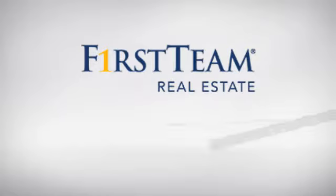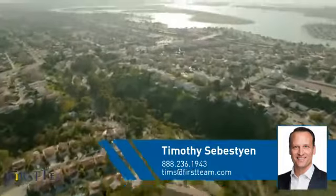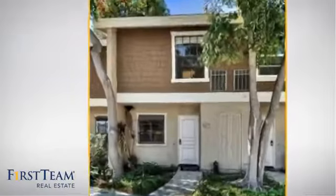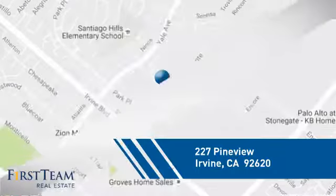At First Team Real Estate, you'll find a wide selection of listings. This video is brought to you by your real estate agent, Timothy. This condominium is a great choice for those who want the privacy and easy maintenance of condo living, and it's located in the Irvine area.